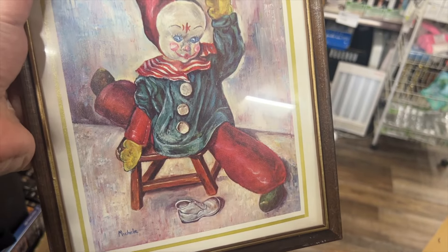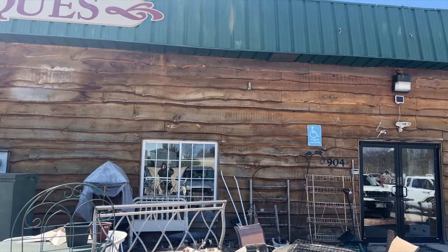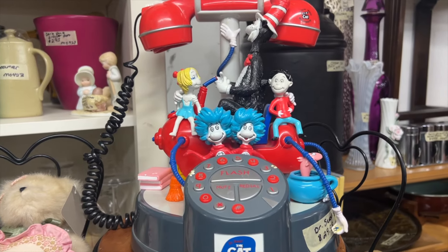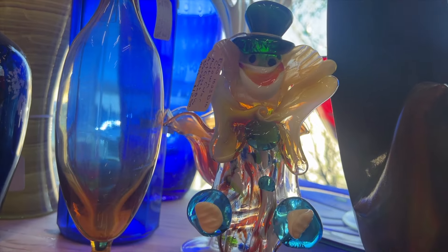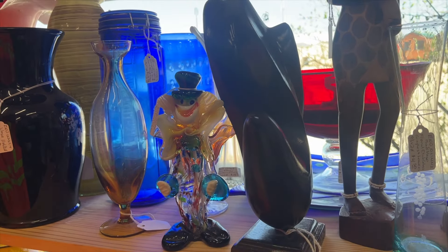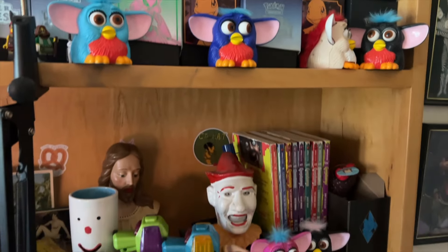Now we have one more stop at the end of this video — it's back in Sparta at the furniture and antique store they have there. I remembered seeing the Furbies there and I wanted to grab them, but first check out this really cool Cat in the Hat phone they just got in. That's pretty neat looking, and of course I keep eyeing this Murano glass clown — I can't decide if I want to buy it. It's not that expensive but it does look like it's a little chipped. I grabbed the Furbies and put them in my cart — it was time to go home and put them with the rest of the Furbies in my collection.